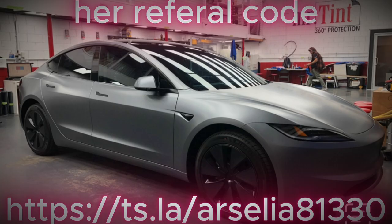This is what her car looks like. She just got it wrapped with tints — it looks pretty nice. This is the standard model.